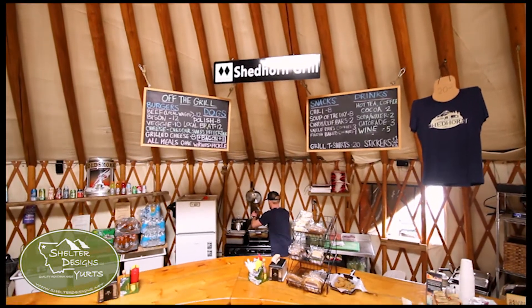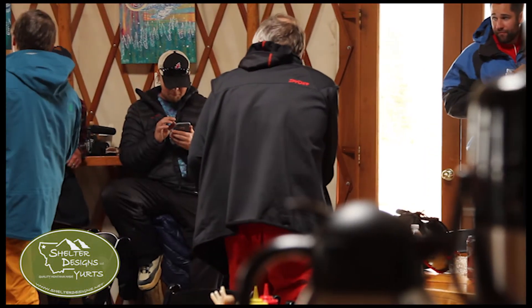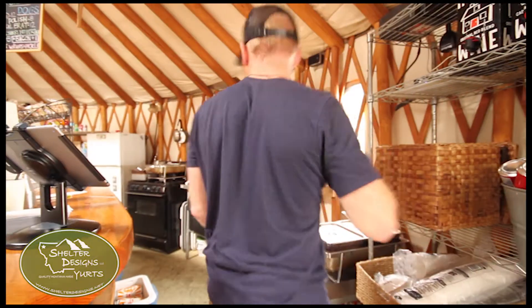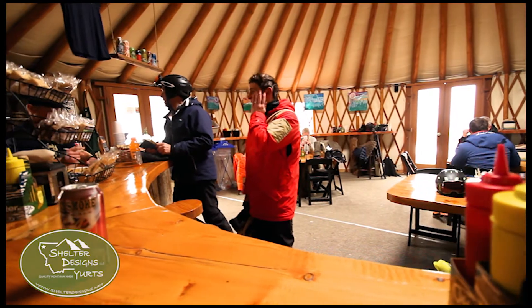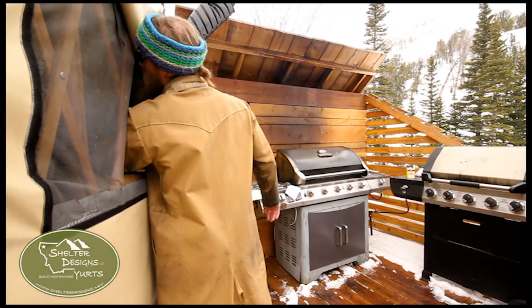Owning the Shed Horn Grill is pretty rewarding. It's a unique spot and the people that truly appreciate it just love it. For all the logistical challenges, it's still worth it for us — and it's special on those powder days when we can make some turns and then open up and make some money.